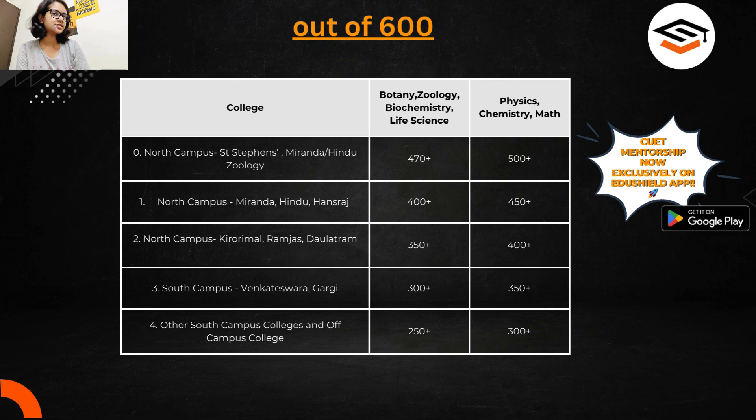That's all for this video. I hope it was informative and helpful, especially for those who thought they wouldn't get any college with 250 marks — don't lose hope, you will get one. Just wait till the spot round. Thank you for watching and have a nice day.